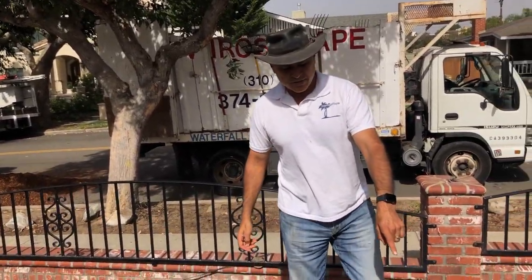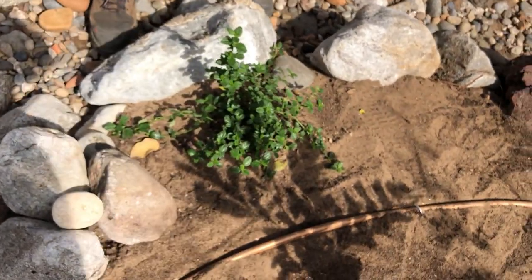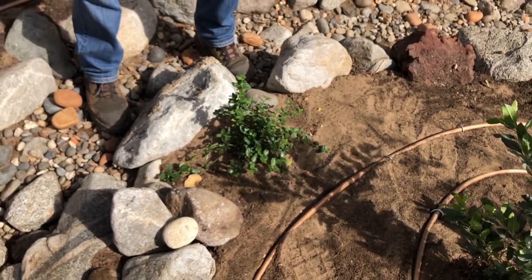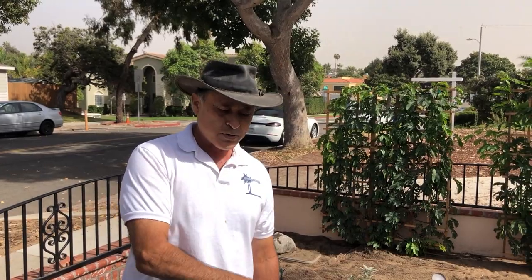This is a Ceanothus. If you notice the drip irrigation tubing, we don't have it on both sides of it for the simple reason that if you give it too much water, it actually starts turning brown. It says, 'I don't like you, I'm going to turn brown, I'm going to die.' So that's why we have the drip tubing away from it.